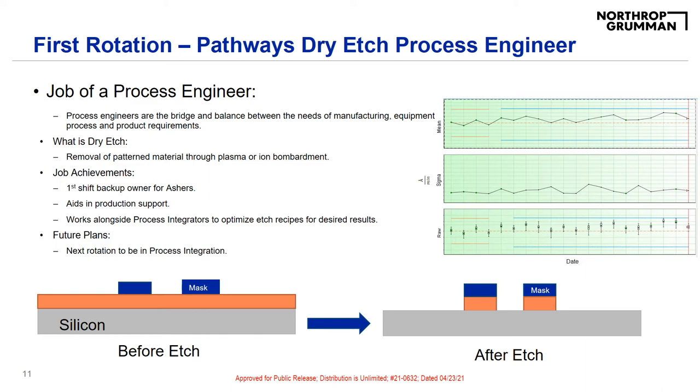I also work with different programs to help aid in production support by monitoring tool qualifications and product runs. I aid in etch optimization to improve trench profiles and CDs, and via etch process development. I work hand in hand with process integrators such as Maddie and Sarah to create and optimize etch recipes that will help achieve desired features for our product process flows and run developmental lots for them.